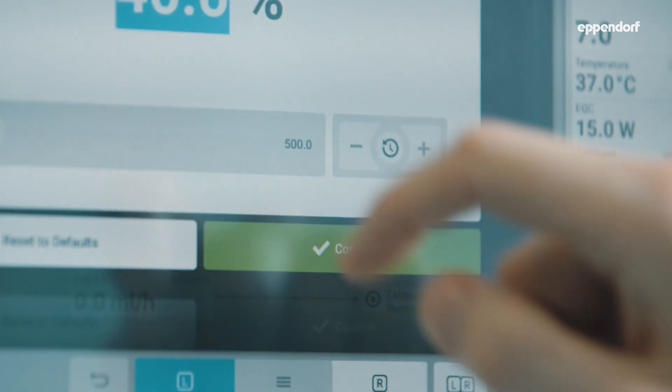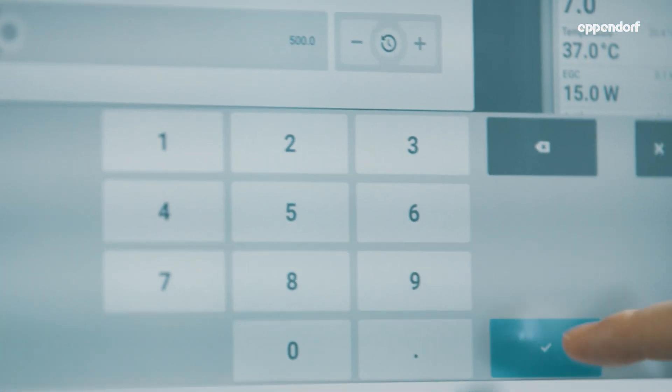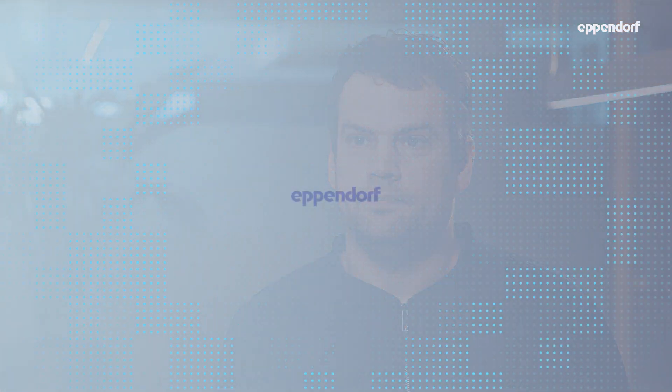What I really liked about the user experience is the touch screen. I would recommend Syverio to other labs because it's easy to use, even for people like me who don't have years of experience yet — because of its high flexibility and the low footprint it has on your lab.